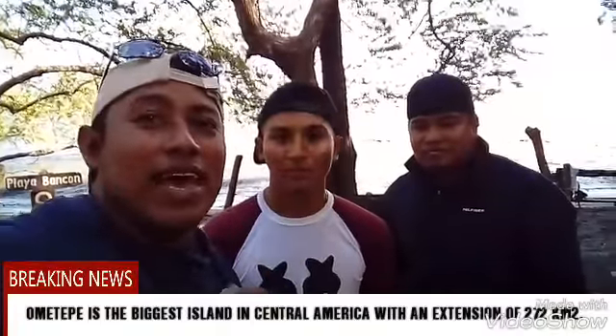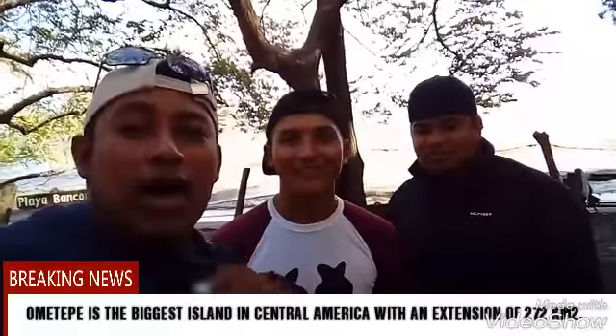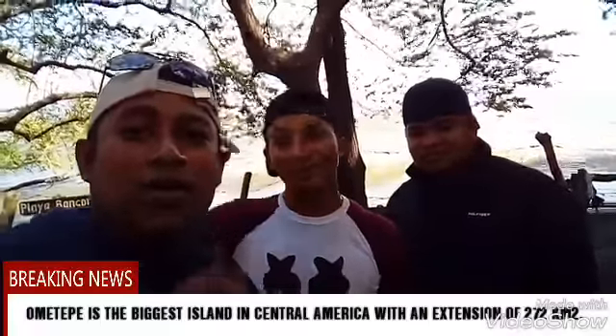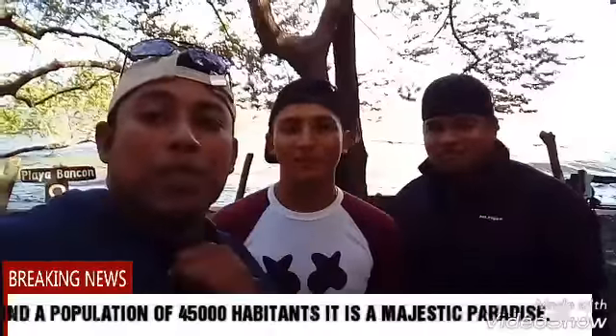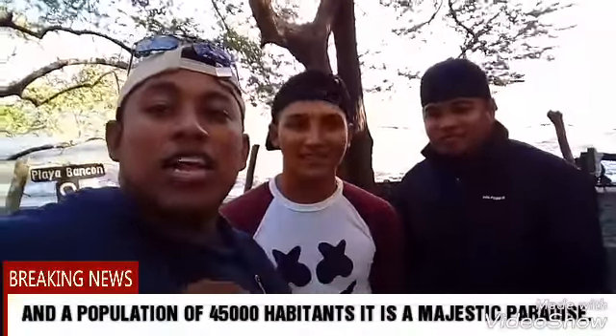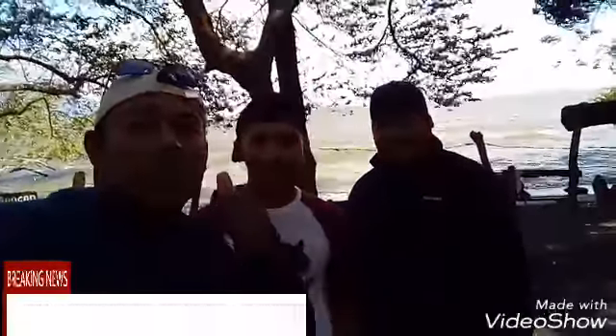It looks very nice over there, so we're definitely going to go and try it. If you want to try this, I invite you to follow us and join us on this new adventure. Remember, we are Nicaragua VIP Services — www.nicaraguavipservices.com. It's going to be an amazing day. See you next time, bye bye!